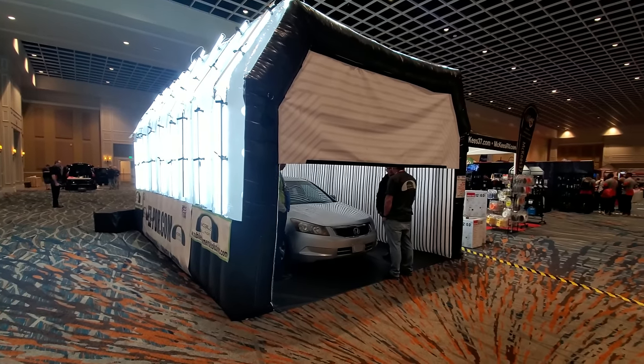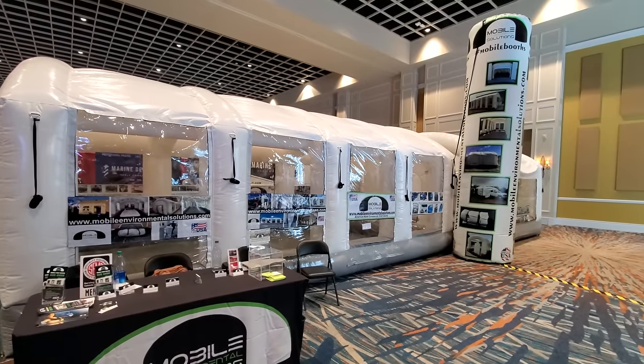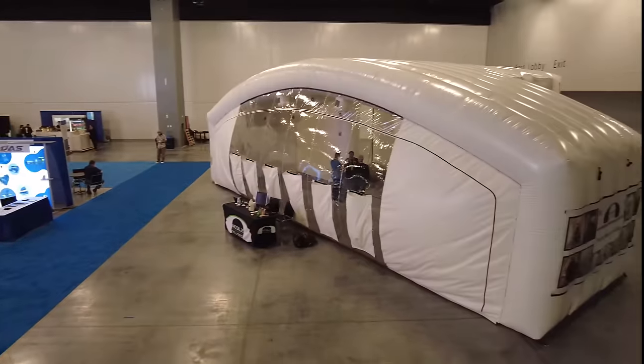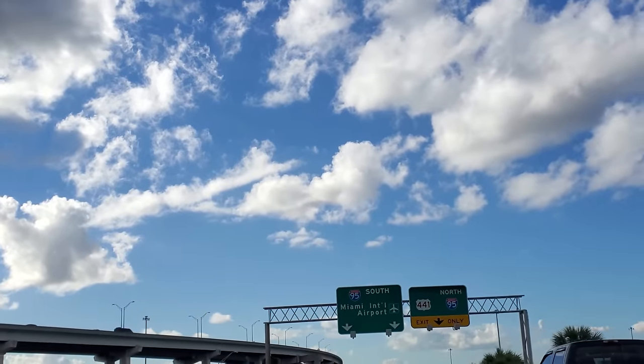Mobile Environmental Solutions has been providing its customers with top quality paint booths for years, in just about every industry you can imagine. Now they have one for the aircraft market, so I headed to Miami to get a closer look at it.